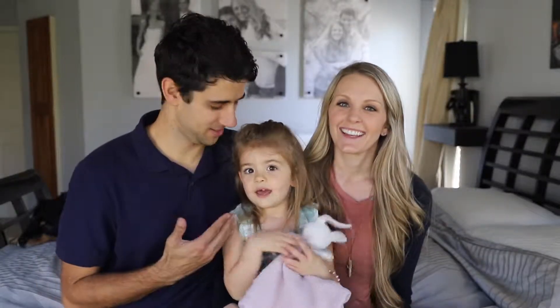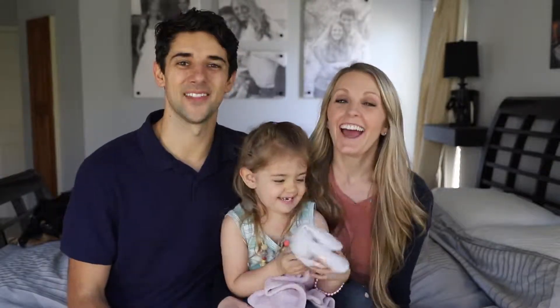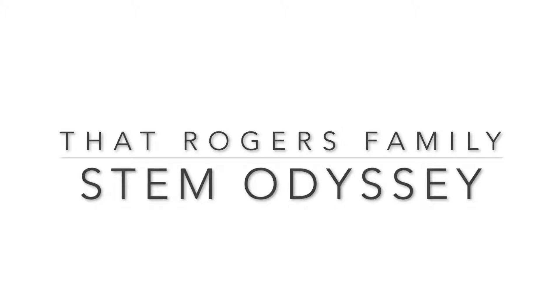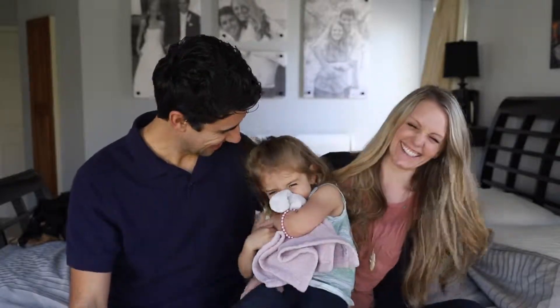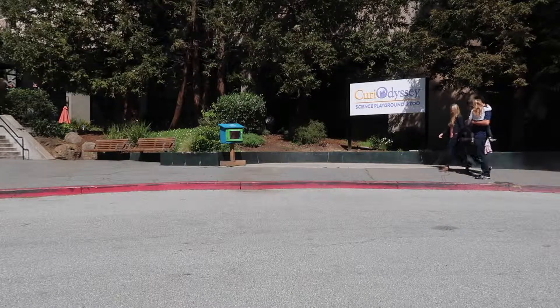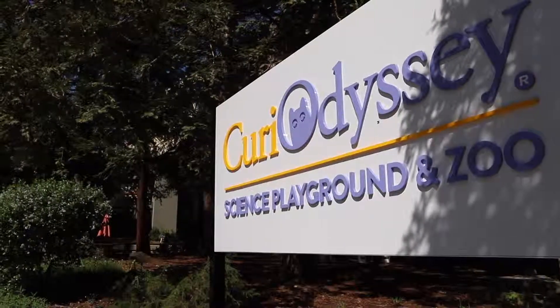Here we are on opening day of STEM Odyssey. I'm Nehemiah, I'm Ellie, and this is Brooke. And this is That Rogers Family. Our goal is to inspire, encourage, and empower you to do family on purpose. We took a trip out to CuriOdyssey as they opened their new exhibit called STEM Odyssey.